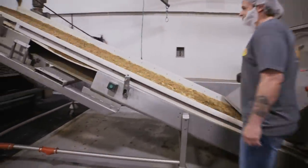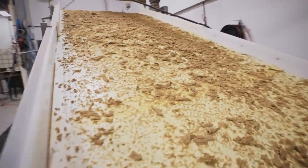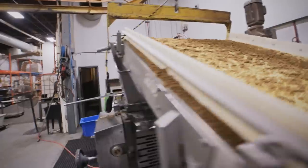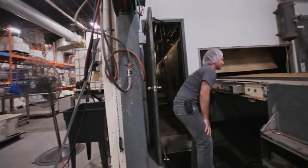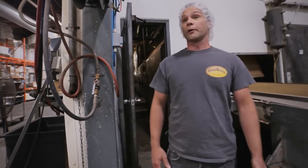The Oven-Baked Tradition kibbles are denser. It takes less Oven-Baked food to feed your animal properly. We are the only Canadian manufacturer that makes oven-baked dog and cat food.